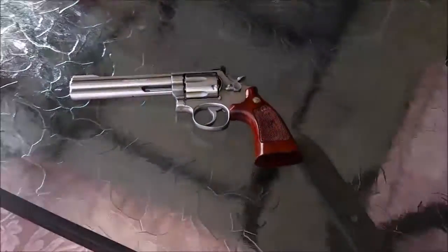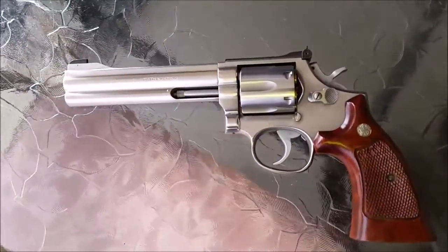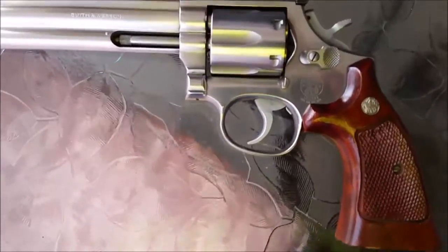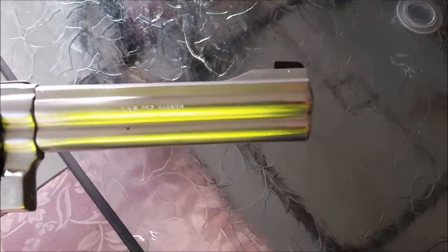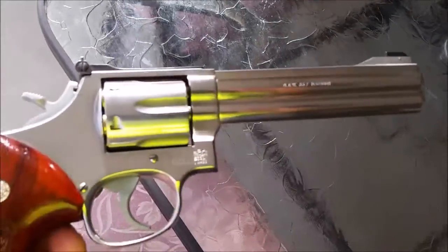Hi YouTube, Buckbuster coming back. Channel Cat, this is that 357 I was talking to you about the other night. Model 686, sporting a 6-inch barrel.